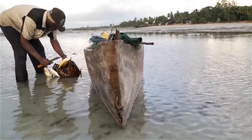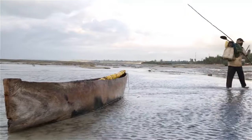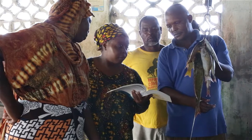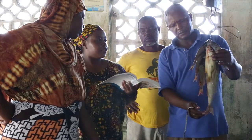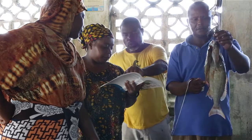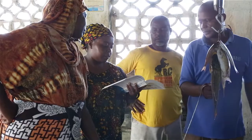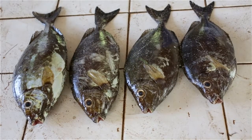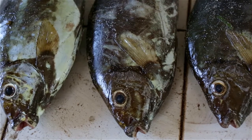When I joined KEMFRI, a scientist had done his PhD on rabbit fish 15 years before I joined. So I realized there was a gap. We wanted to see if the rabbit fish studied 15 years ago was similar to what is on the ground at that particular moment. Samples for rabbit fish are very common because this is one of the most common fish caught by artisanal fishermen and also eaten by basically everybody at the coast.